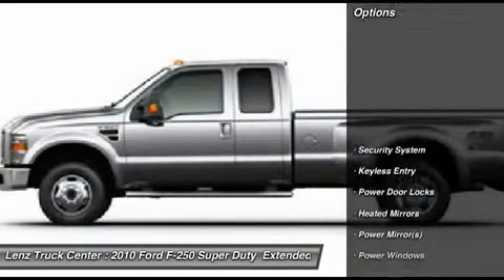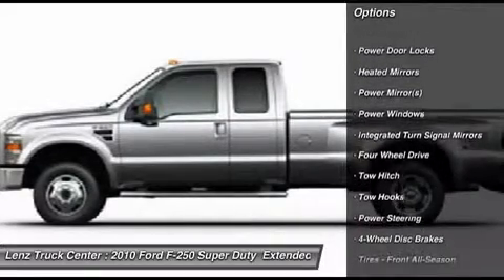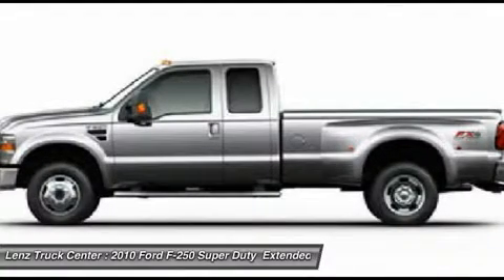3.55 Gear Ratio with Electronic Locking Differential, Towing Package with Receiver Hitch, Transmission Cooler, and Wiring. Goodyear Wrangler SLT 275-65R20 Tires.